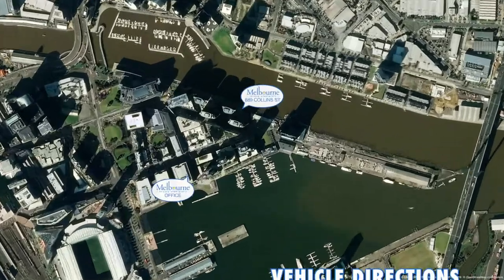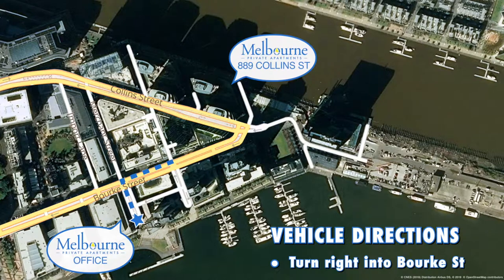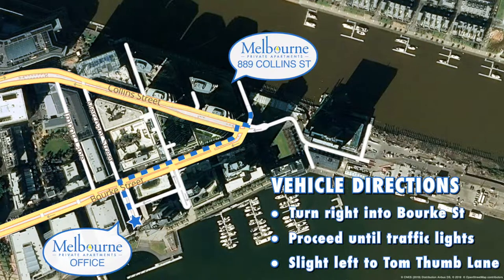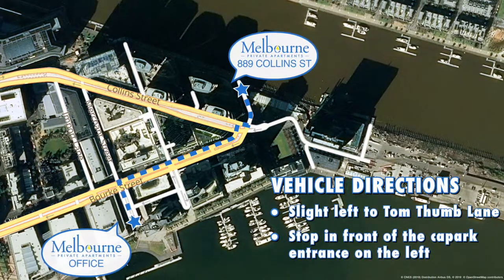If you have a vehicle, as you exit our office from Merchant Street, turn right into Bourke Street and proceed until the traffic lights. At the lights, take a slight left into Tom Thumb Lane and stop in front of the car park entrance on your left.